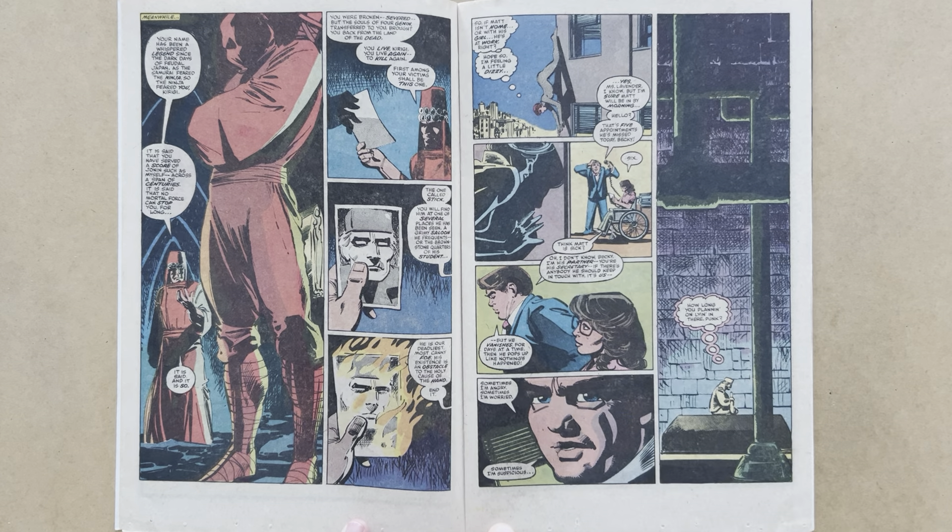The Black Widow has now made her way to the offices of Nelson and Murdock in search of Daredevil. Becky and Foggy are there and they haven't seen Matt in days. Foggy's getting irritated and suspicious: 'He vanishes for days at a time, then pops up like nothing's happened. Sometimes I'm angry. Sometimes I'm worried. Sometimes I'm suspicious.'